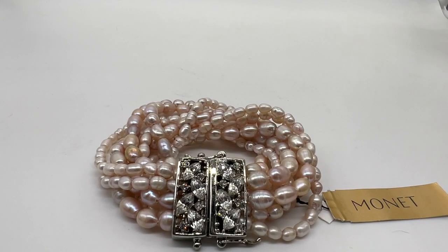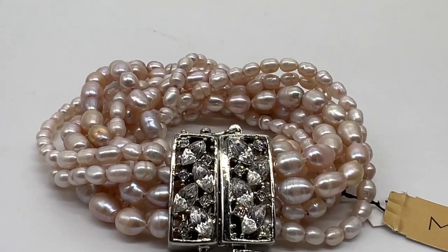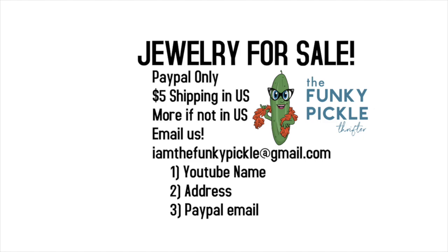That's it for this time, everybody. Thank you so much for joining us. PayPal only — send an email to iamthefunkypickle@gmail.com with your information: your address, your name, your YouTube name. Five dollar shipping in the US, more if you're in another country. Stay tuned — we're going to be doing another sales video, hauls, auction things, and all kinds of stuff. Thanks again for joining us. Have a great day, bye-bye!